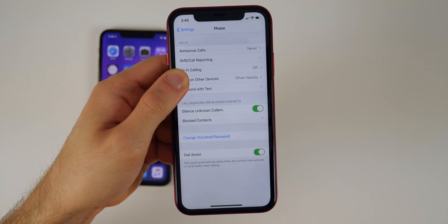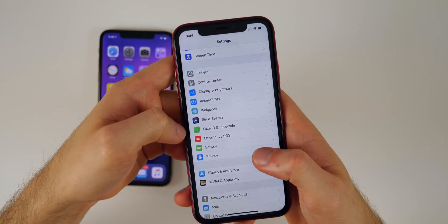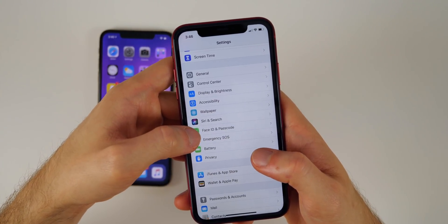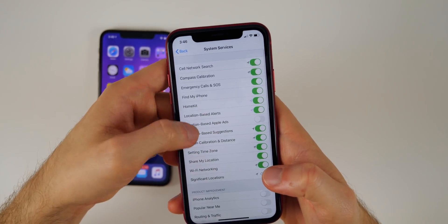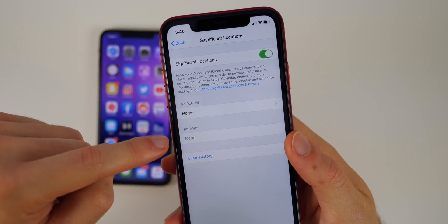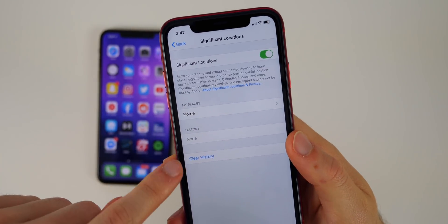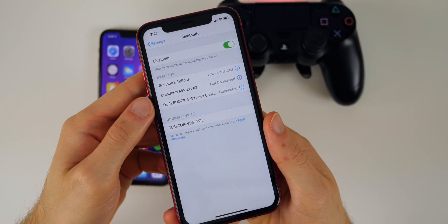Now outside of Significant Locations, there's a new My Places tab. Go to Privacy, Location Services, System Services, then Significant Locations, and you'll see a section called My Places. This shows how many times and when you visited your specific saved places, and you can also clear the history.